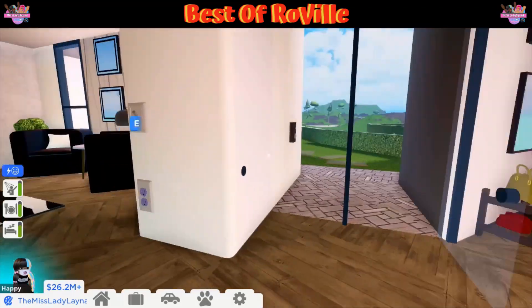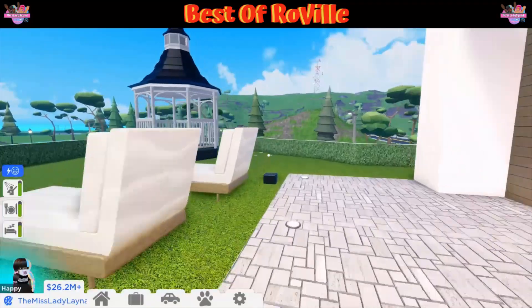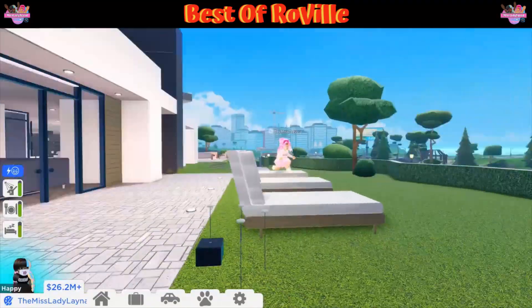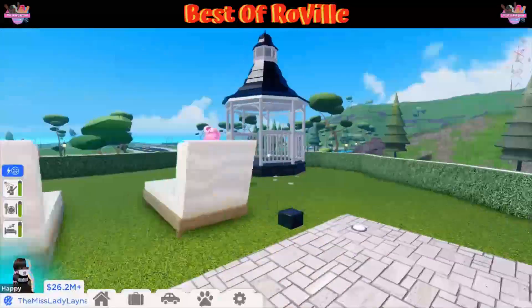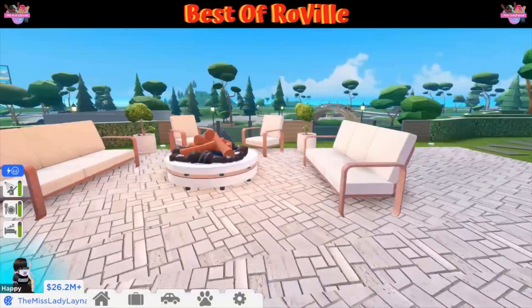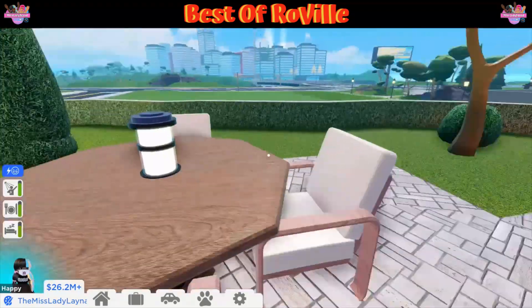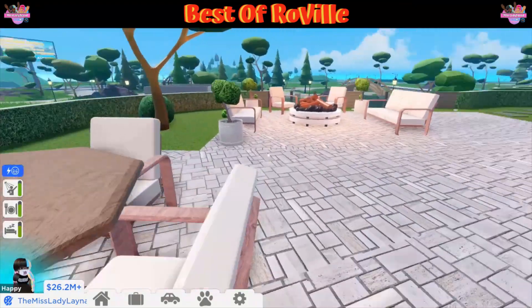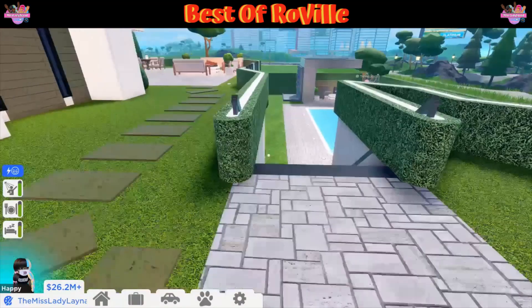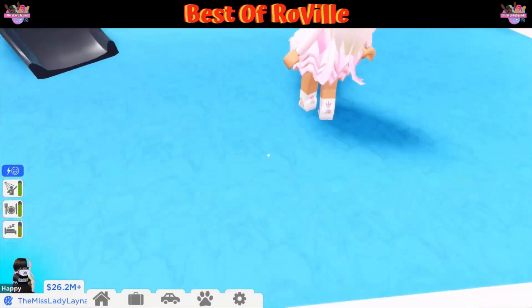Oh, they have a gazebo right here — this is just so nice. You have your fire pit where you can just hang out with friends, and you even have a table right here to eat. This is so cool. Let's go back and check out downstairs — they have a nice pool!